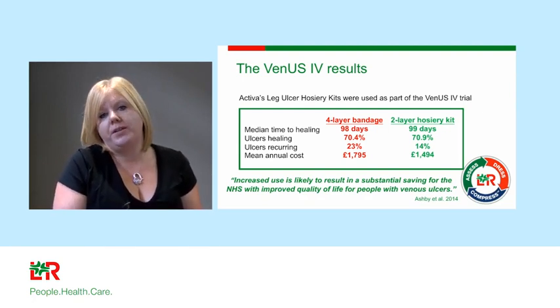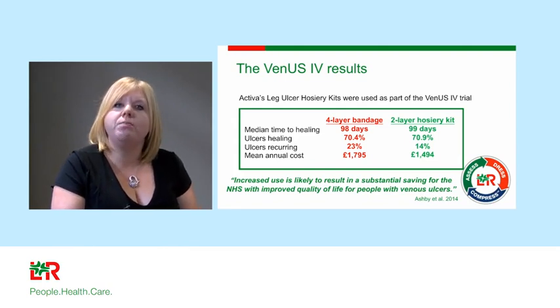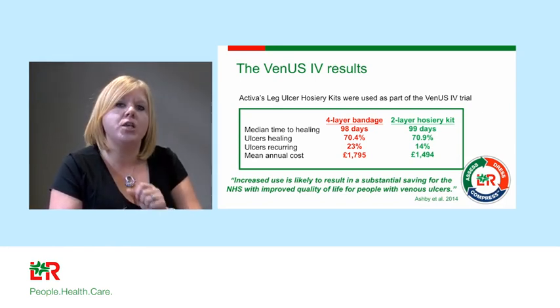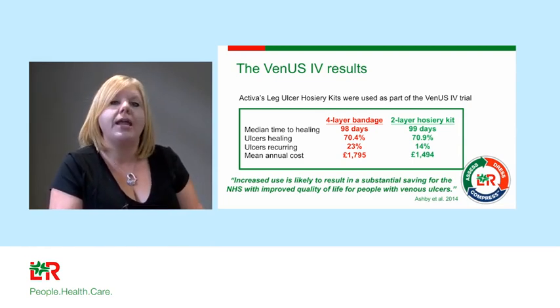Within the best practice statement, we've tried to embed this brain training principle — using compression bandaging when required for limb distortion or high volumes of exudate, but stepping the patient down to a compression hosiery kit as soon as possible to help reduce the risk of recurrence.